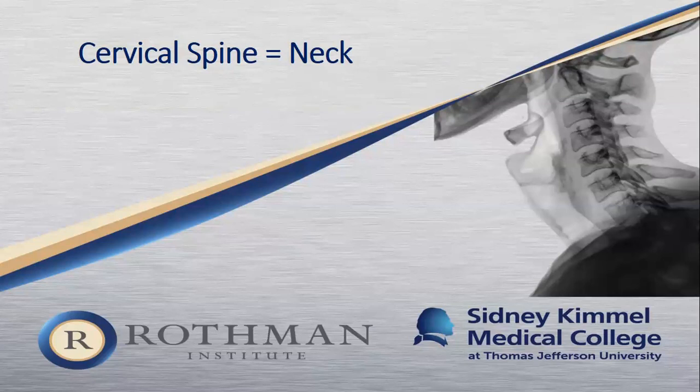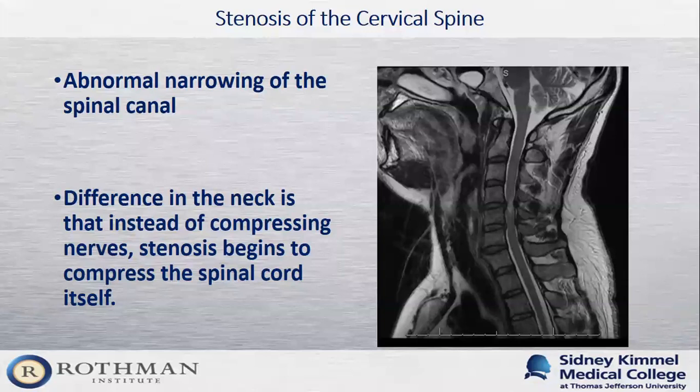Now we're going to talk about how stenosis and radiculopathy occur in the neck, or cervical spine. Cervical stenosis is the abnormal narrowing of the spinal canal in the neck. The key difference from lumbar stenosis is that in the neck, instead of compressing the nerves as in the low back, stenosis begins to compress the spinal cord itself.